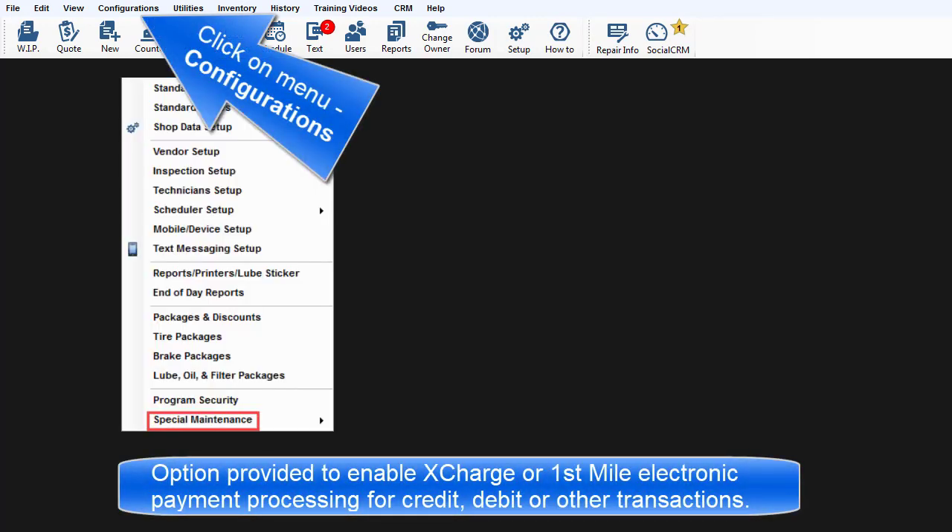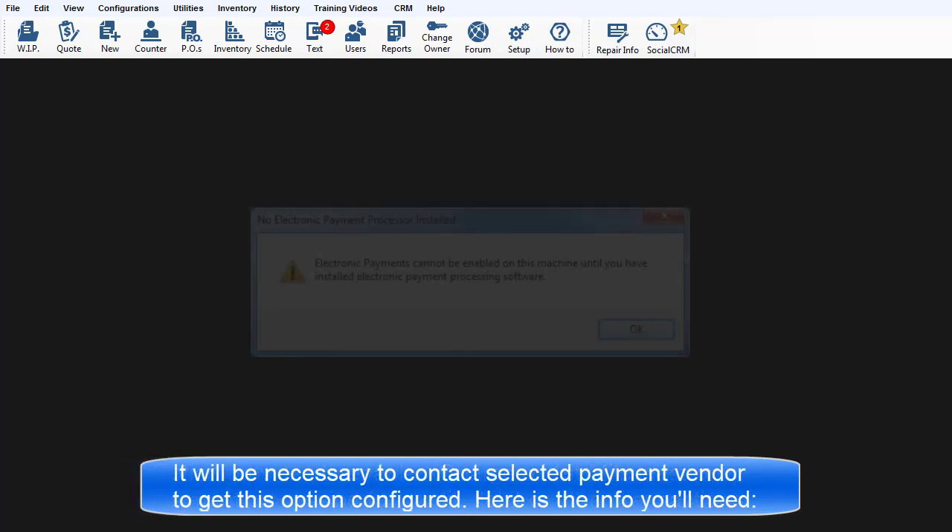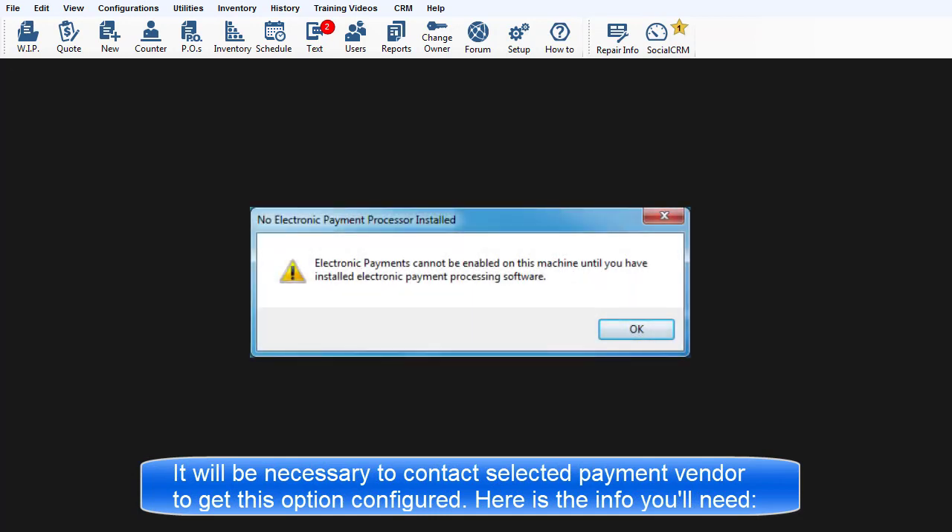Electronic Payment Processing. This special maintenance option is provided to enable X-Charge or first-mile electronic payment processing for credit, debit, or other types of transactions as defined by each vendor. It will be necessary to contact the payment vendor of choice to get this option configured. Here is the contact information that you'll need.